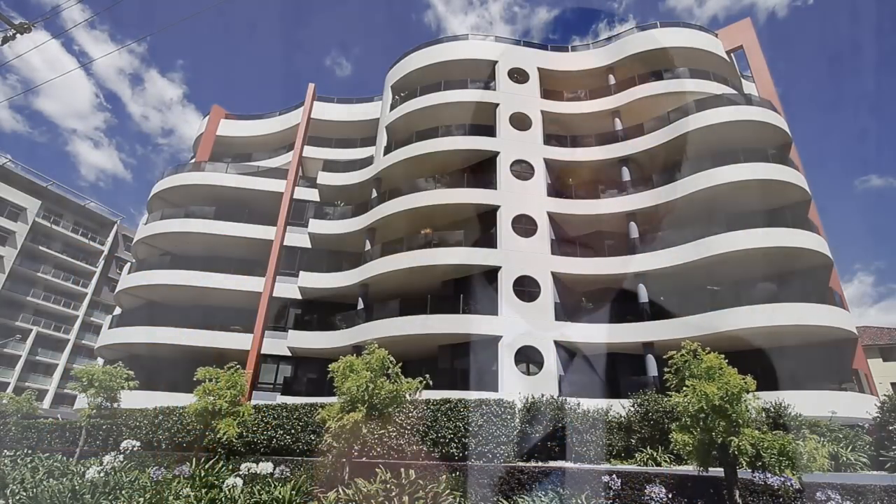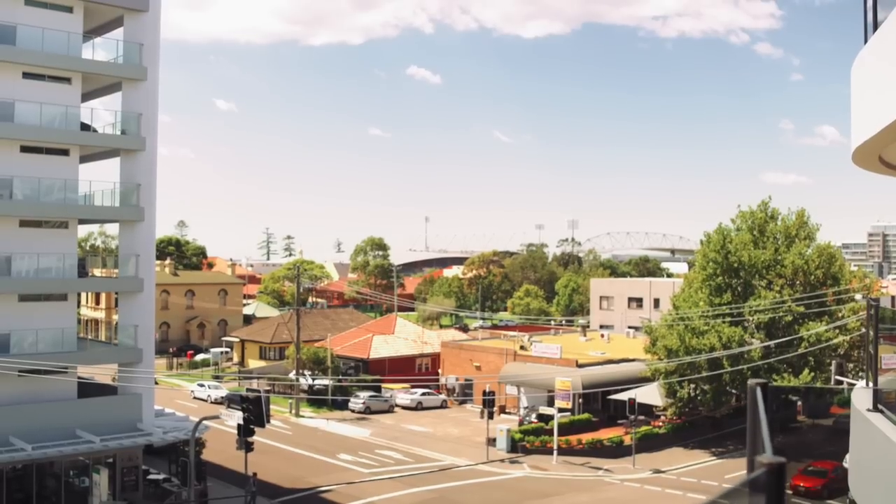Le Onde is the centerpiece of apartment living here in this great city. Le Onde translated means the waves, and that's shown in the flowing, clean, curved design of the building which also reflects the Wollongong coastline lifestyle.